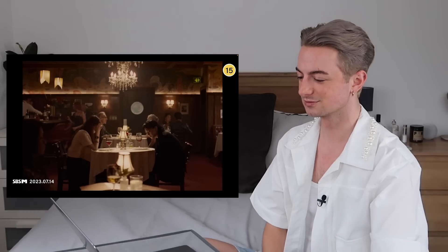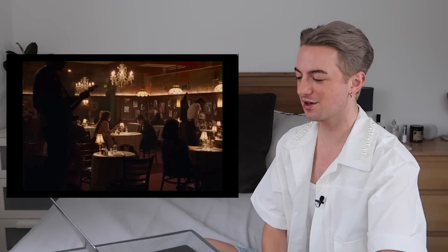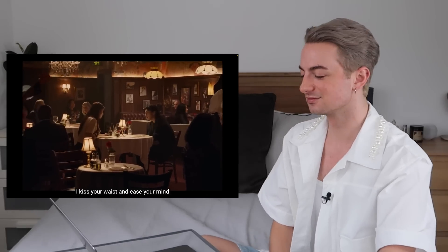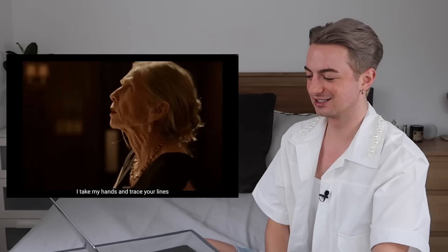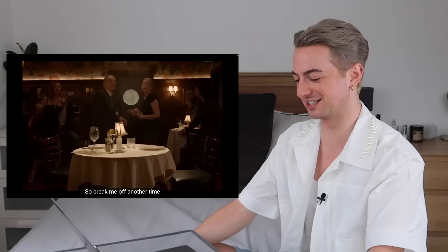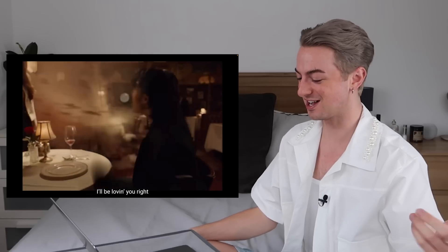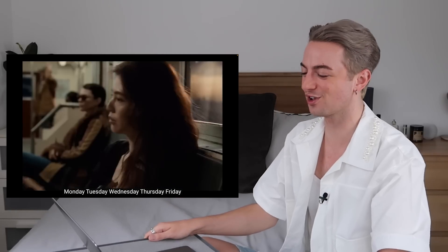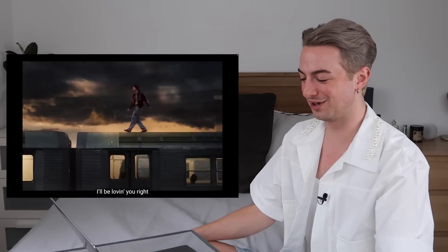I'm not ready! It's the way that we can ride these K-pop boys though. Scaling the train — she's so over it. I'll get the jump back.